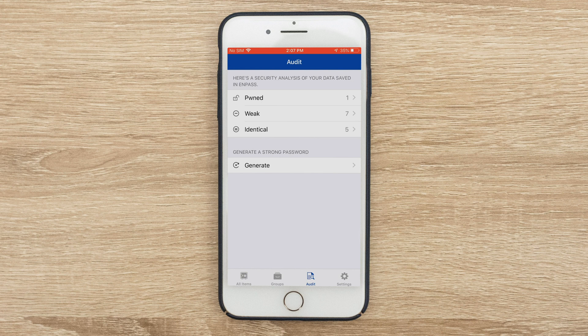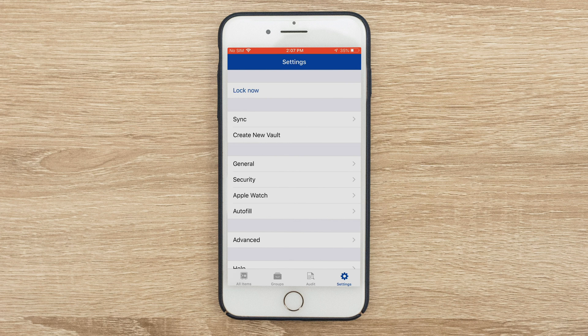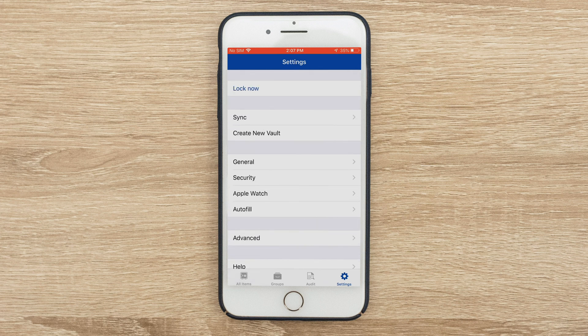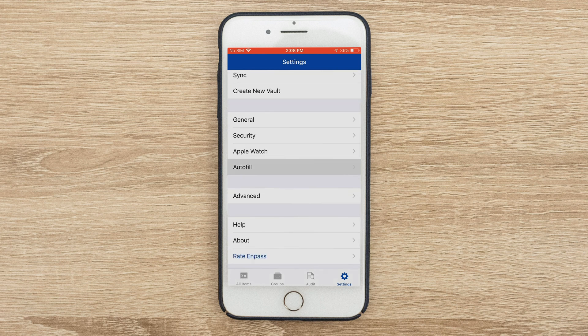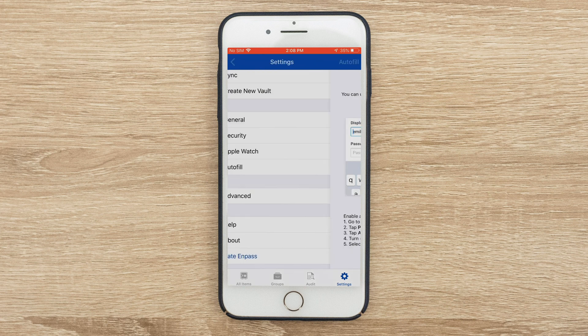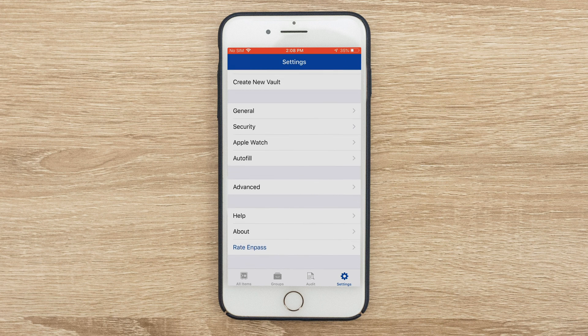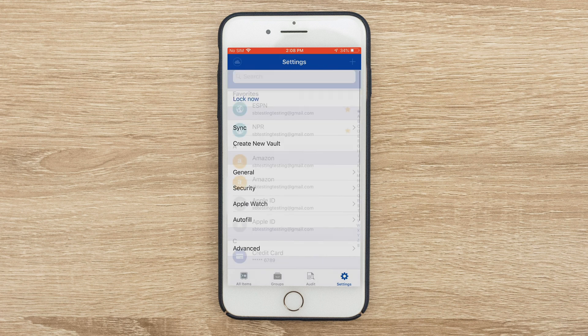The final thing I'll note is the settings. Impass doesn't have the most features of any password manager we've seen, but it definitely has some depth. In settings you can manage syncing, create a new vault, look at general settings, security, and even Apple Watch integration. You can also set up autofill so that if you're filling out something online, you go to your iPhone settings and Impass will fill it out for you. That autofill element is honestly one of the more useful pieces of using a password manager. And that's our look at Impass Password Manager's mobile application.